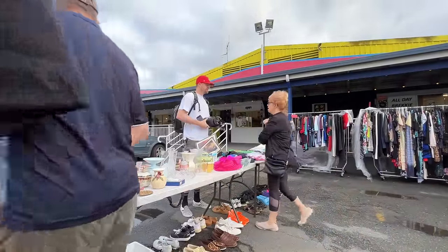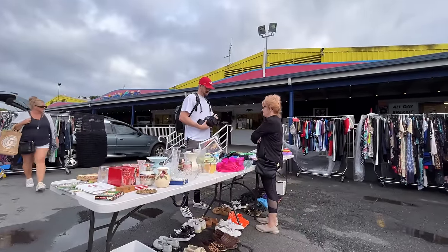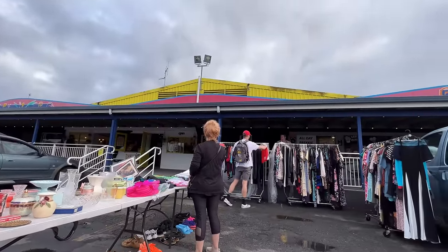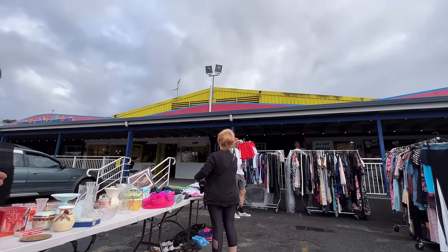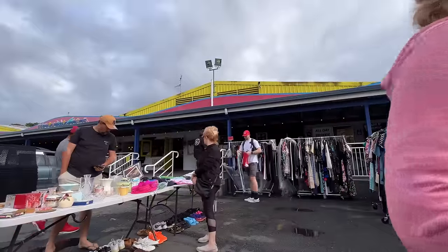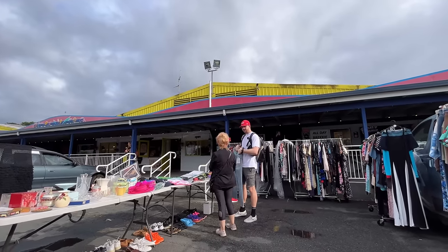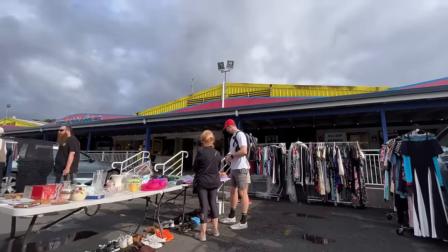Found a camera that may not work — seller unsure — grabbed it for $10. Spotted some clothing: jeans for $10 each. Bundled some items together. Checking sizes: 32 waist, 30 length, brand new with tags. Offered $20 for the lot and got the deal done.